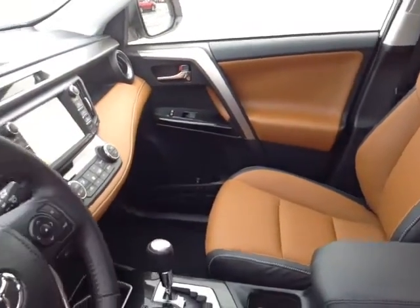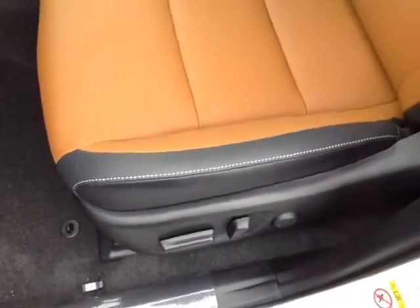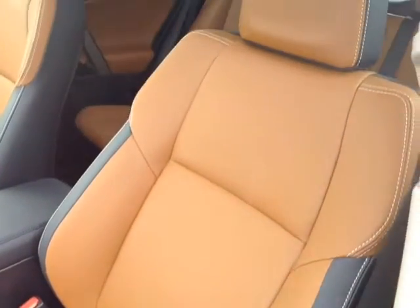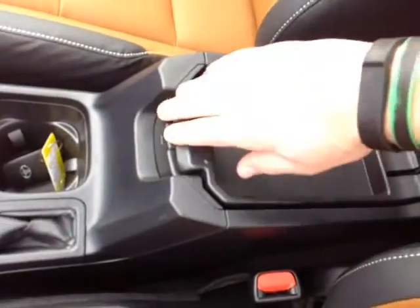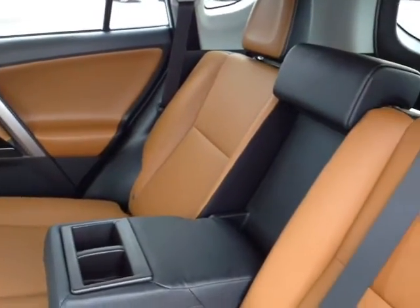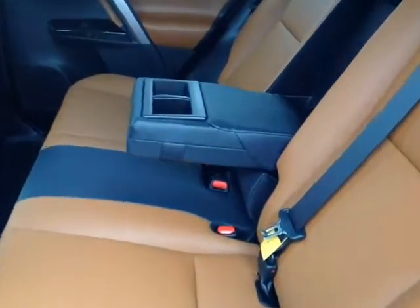As you can see here, there's no shortage of space, versatility, and creature comforts on the interior, starting with this comfortable, powered, heated, soft-hex-trimmed driver's seat with that nice stitching throughout. As you make your way into the cabin, you'll also notice plenty of storage compartments, cup holders, bottle holders in the door pockets, and an ample amount of head and leg room for your passengers in these spacious, comfortable, reclinable back seats with that fold-out center armrest there, revealing two additional cup holders.